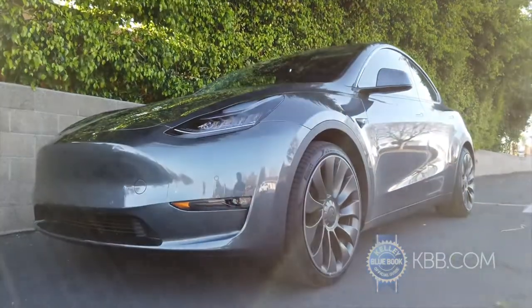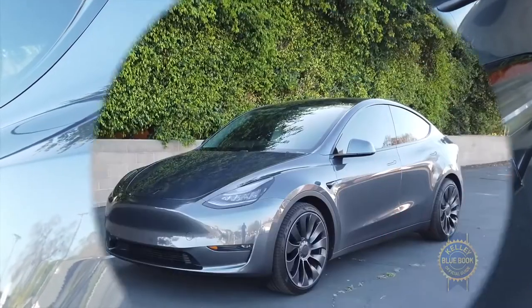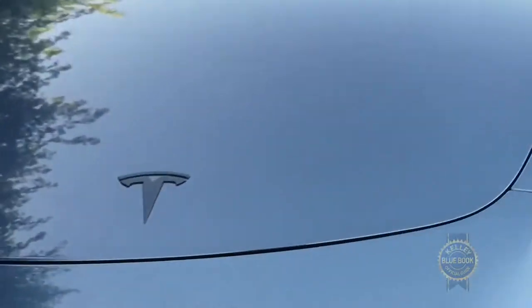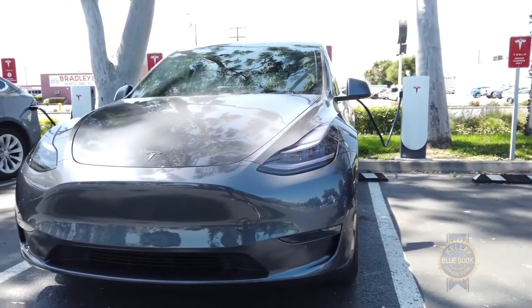For charging, a standard household outlet is impossibly slow, while a 240-volt charger adds roughly 14 miles of range per hour charged. For fast charging on the go, Tesla's vast supercharging infrastructure is the play.